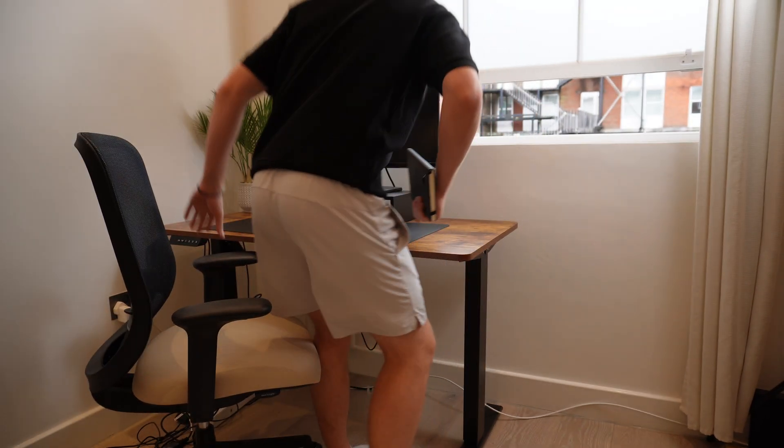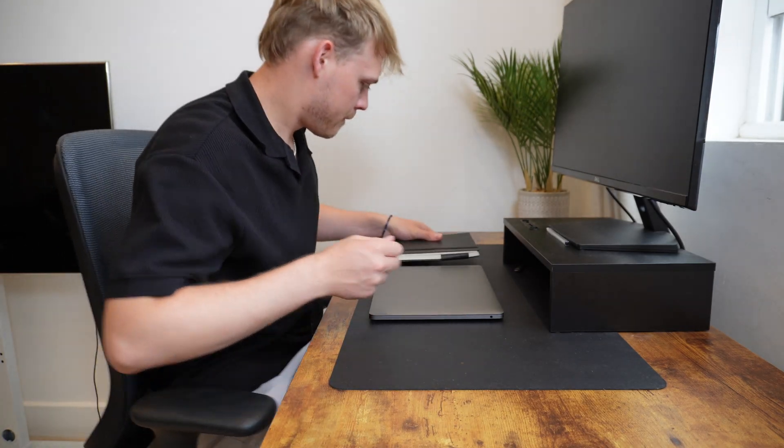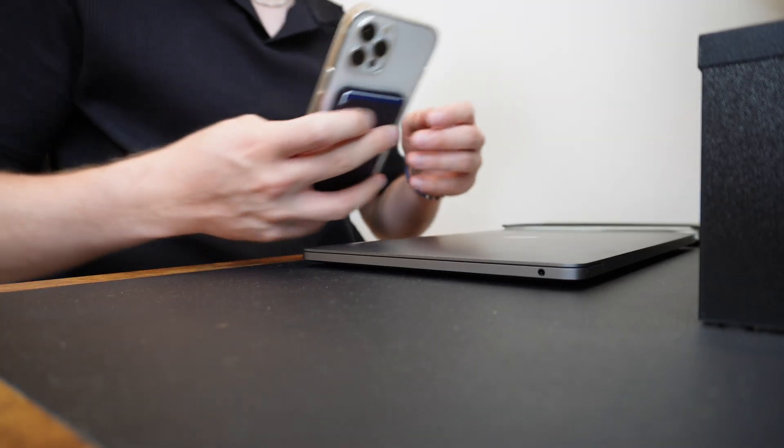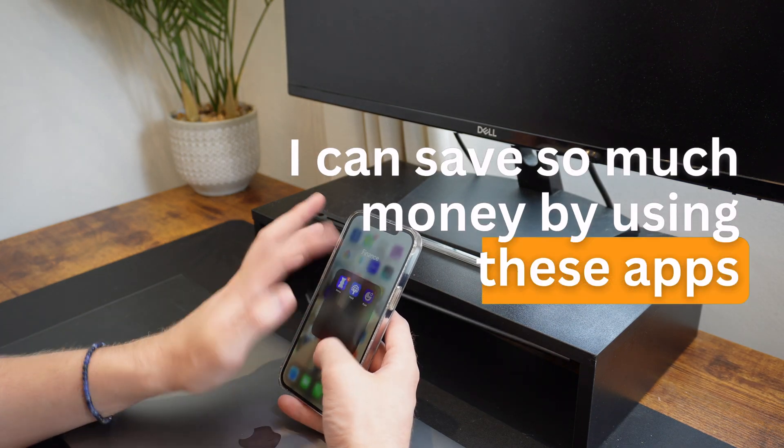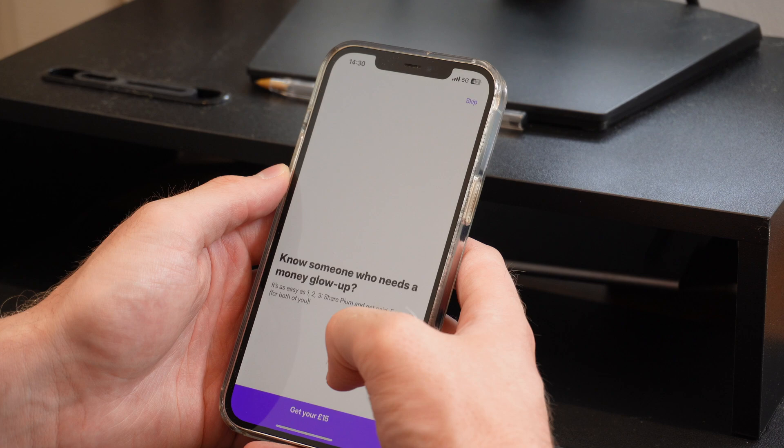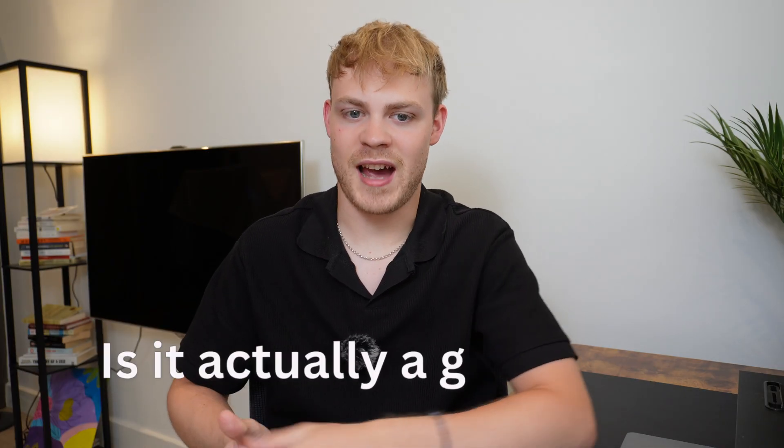I used to track all my expenses on a budgeting spreadsheet, until I started using AI budgeting apps and realized I can actually save so much money. That is exactly why I have been using Plum over the past three months and testing whether it's actually a good app.